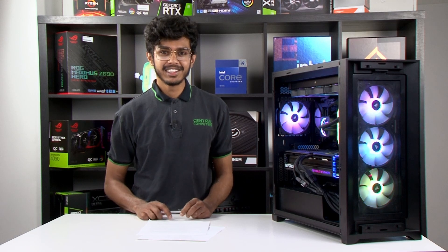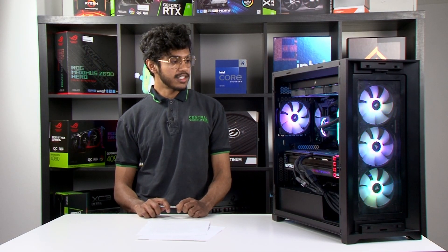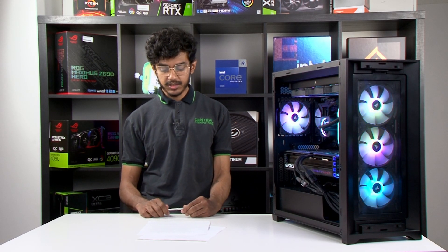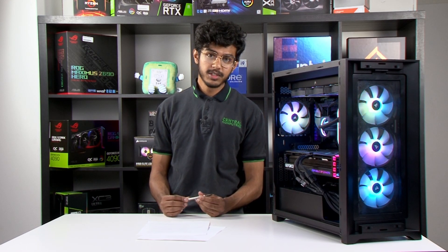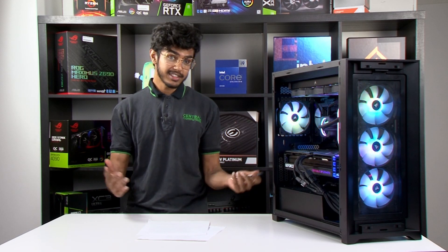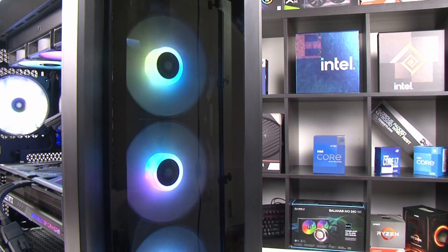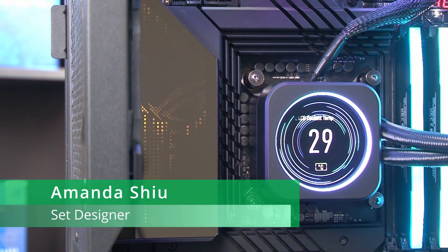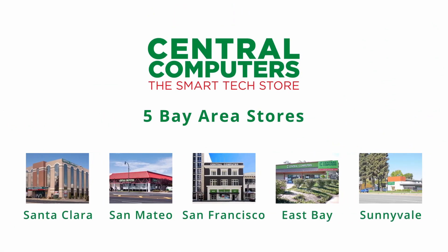Based on those benchmarks you can clearly see that Intel is continuing to improve its architecture with every new release. If you're looking to get your hands on any of these new chips or any of the parts in either of our benchmarking systems, all of these parts can be bought from our store. Additionally, if you're nervous about building your first PC or just want an expert to build it for you, we can easily take care of that here in our store as well. Thank you so much for watching, and come by your local Central Computers for all your tech needs. We'll see you in the next one.